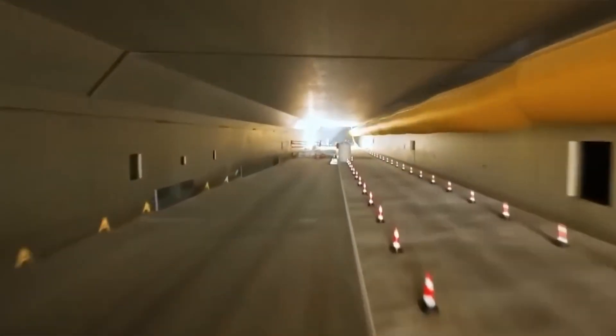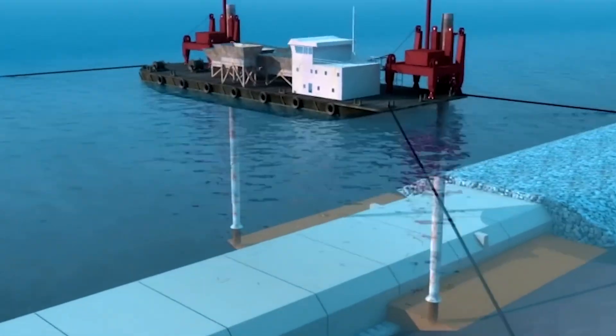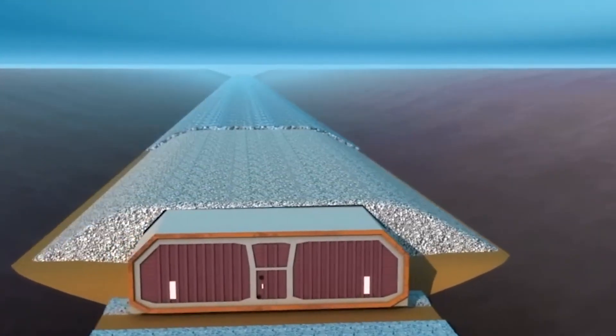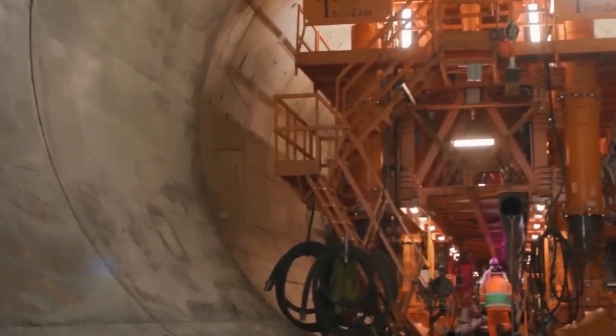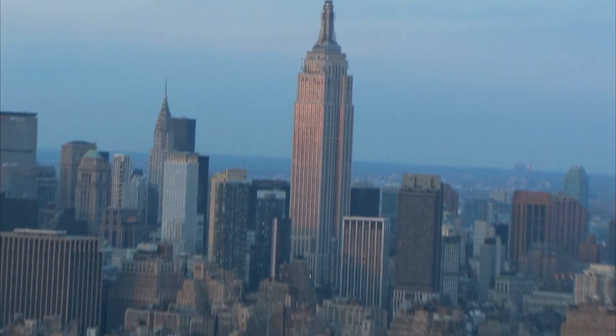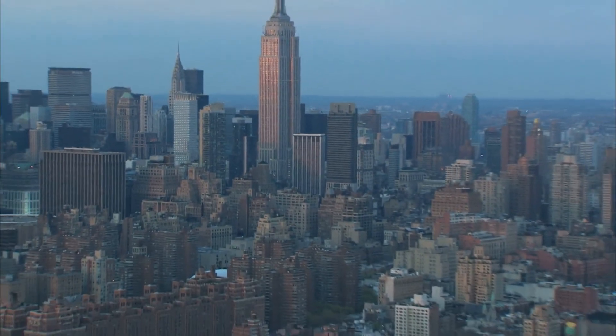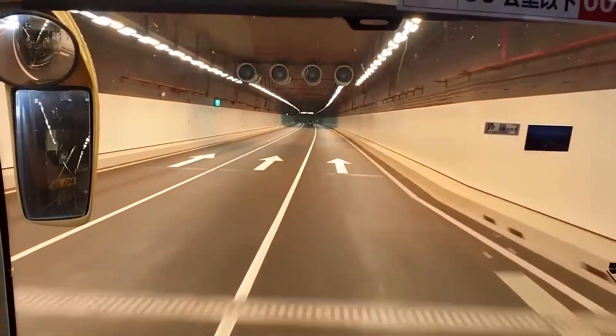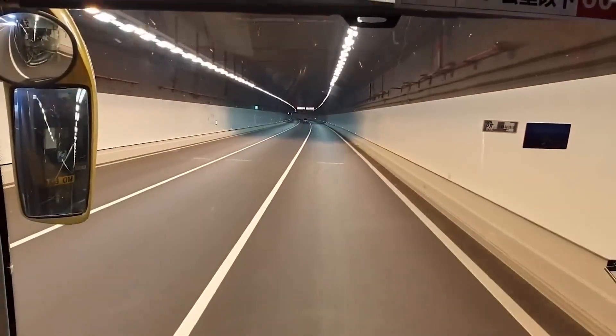China just built undersea tunnels over 16,000 feet long — that's over three miles of tunnel drilled beneath the ocean floor. To put that in perspective, you could stack five Empire State Buildings end-to-end and still not reach that depth. This isn't just another infrastructure project. This is the longest undersea tunnel ever constructed.